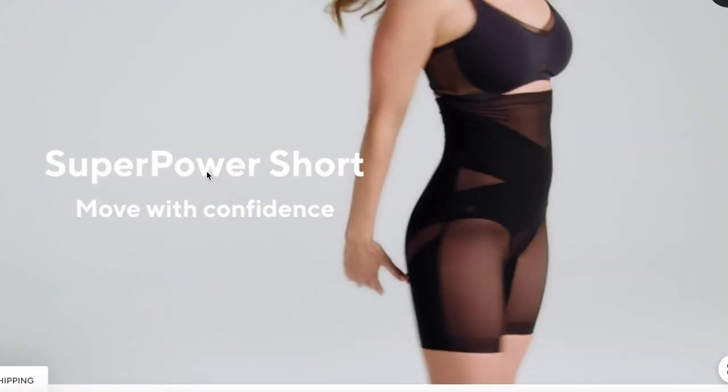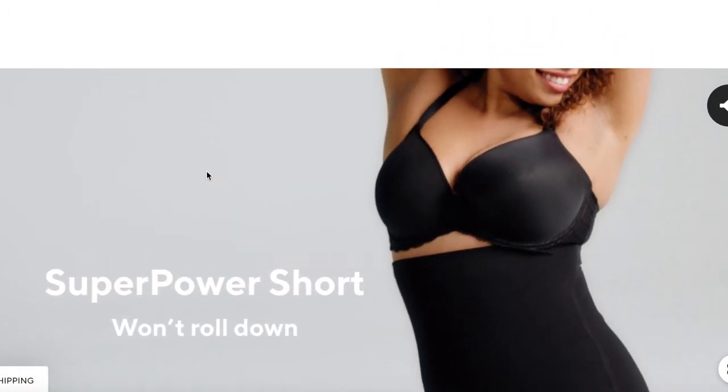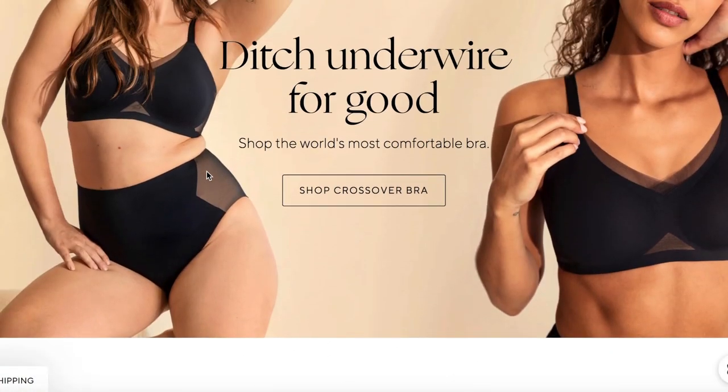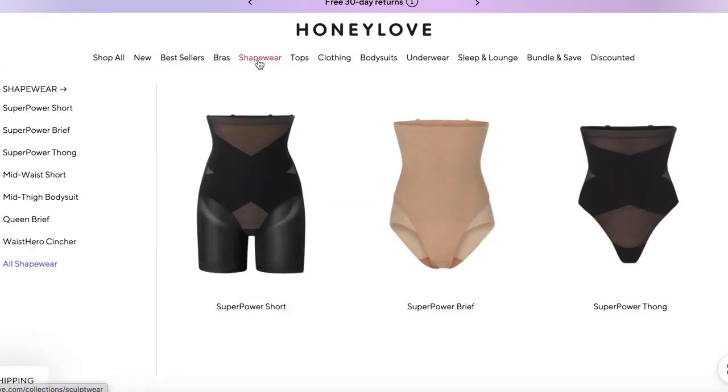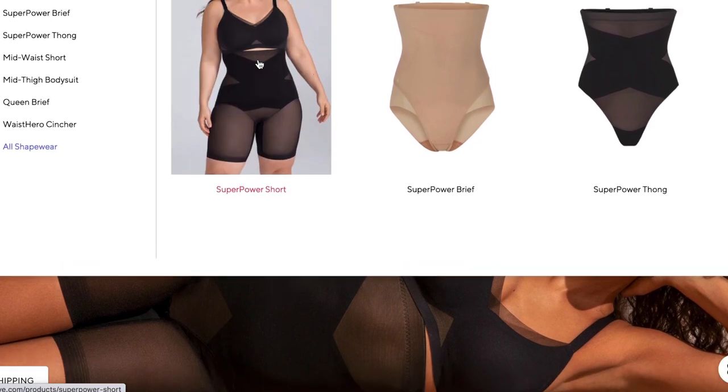This video is in sponsorship with Honey Love. I'm so excited to be working with them — they are a women-owned line of shapewear and clothing to make you look and feel good. My number one style tip is shapewear because it helps you feel comfortable underneath all your clothing.